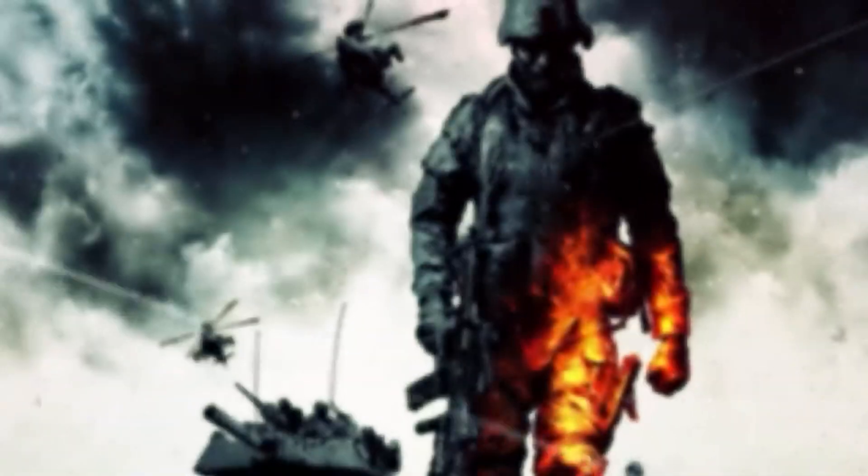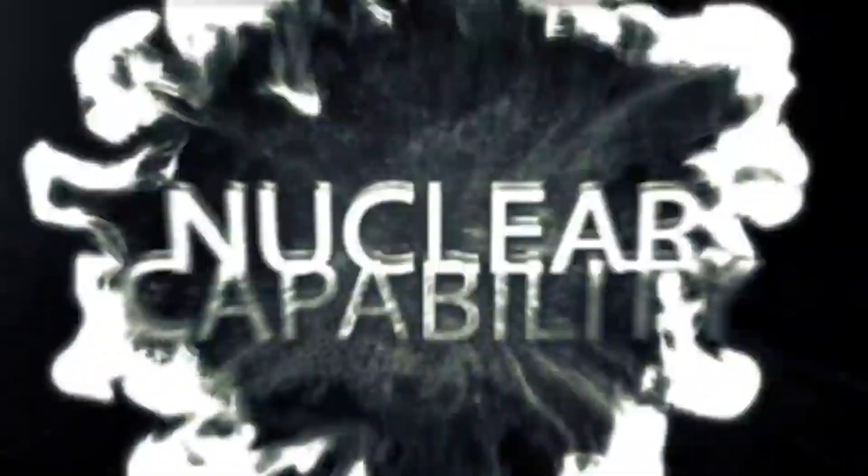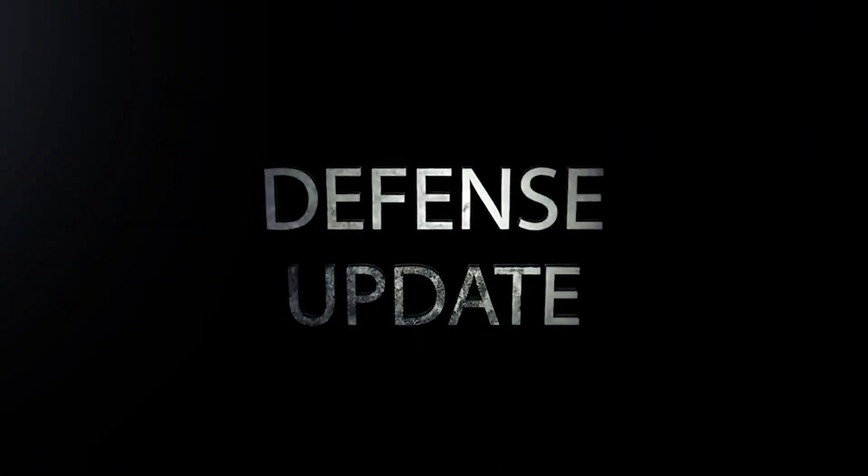Before we dig into the details, we are excited to let you know that we have launched our new channel Defense Today to cater to your latest updates about U.S. defense programs and some global movements as well. Check the link in the description below to give it a look and please subscribe.